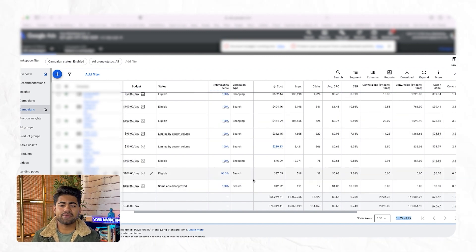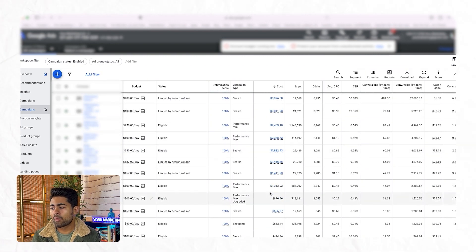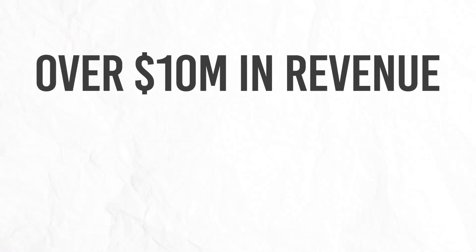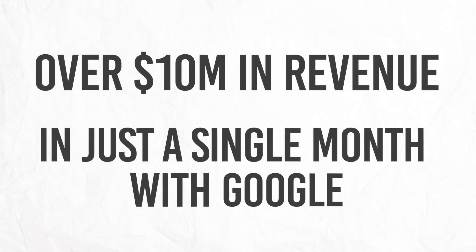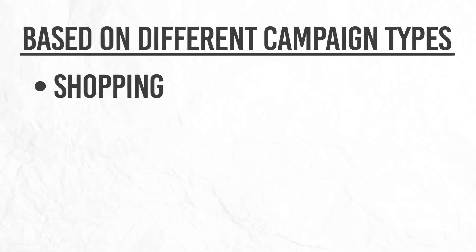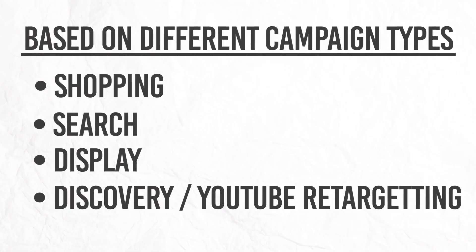For the sake of simplicity, let's assume we only have $1,000 to spend within this Google Ads account. The perfect structure — based on my experience achieving over $10 million in revenue in a single month with Google — is built around different campaign types: shopping, search, display, discovery, YouTube retargeting, and so on.